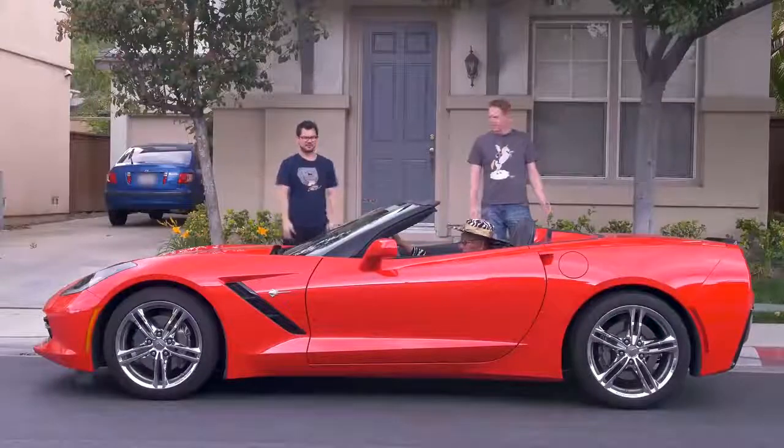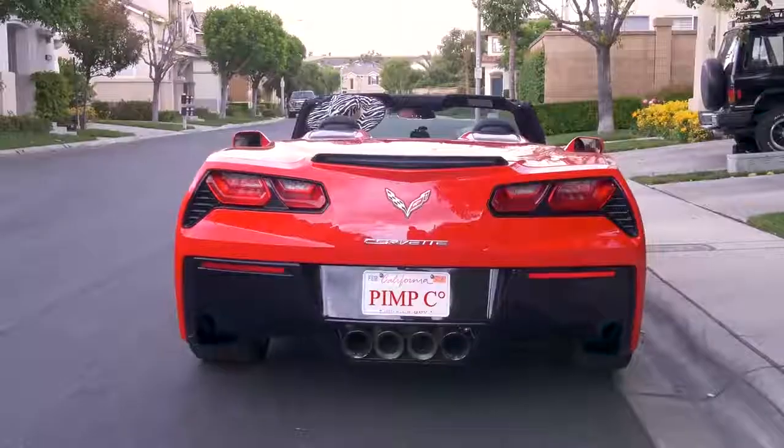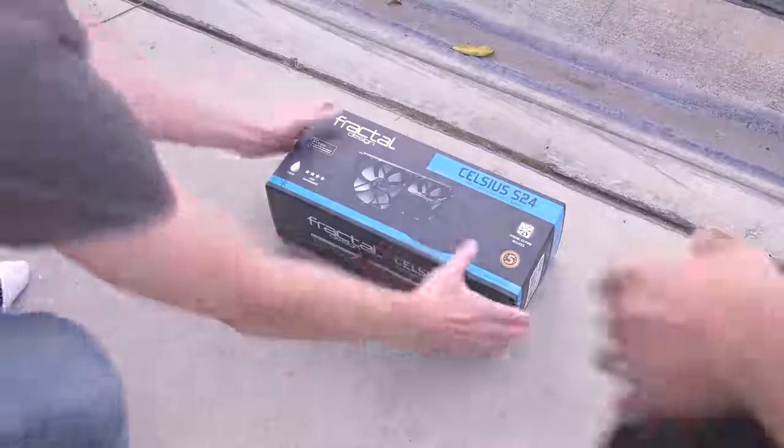Where the heck did this Corvette come from? Does he even have a license? No, he does not. We should probably put this somewhere safe. Josh! Don't!